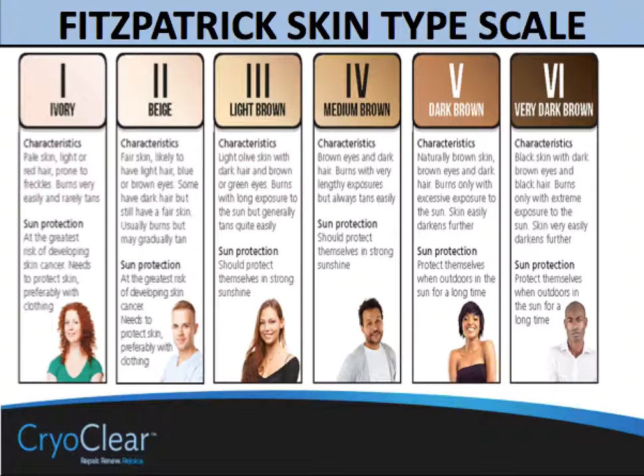You know the types that are on the scale and their basic characteristics. This is just a reminder that goes from the person who's ivory white skinned all the way to very dark brown skin, and those in between of different ethnicities, different geographies, different lifestyles. All of that is part of your consideration before treating with CryoClear.